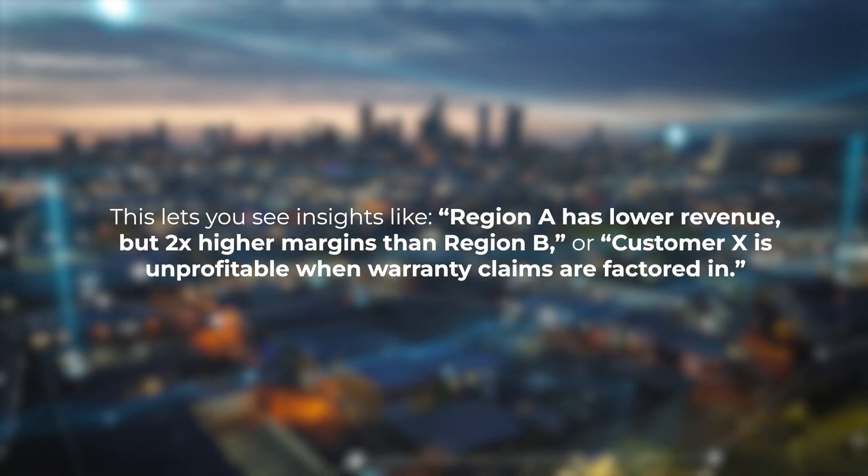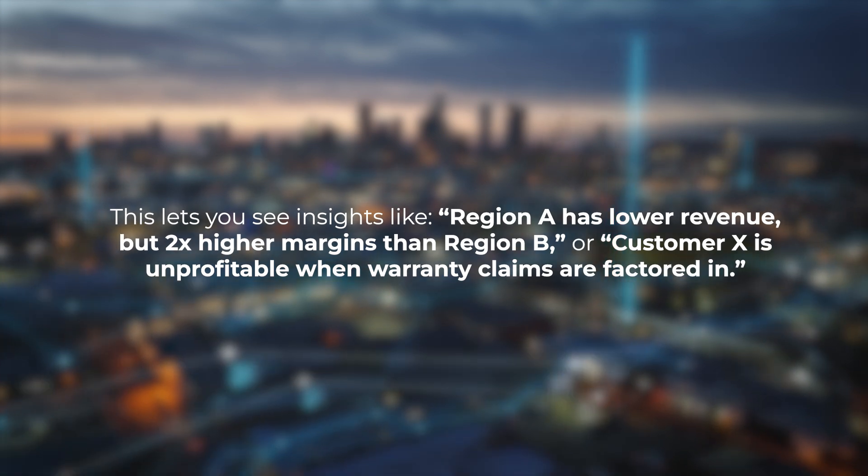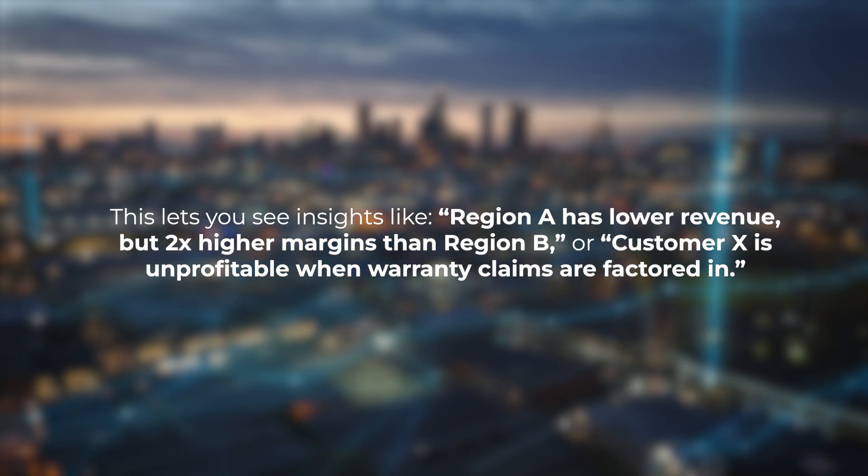This lets you see insights like: Region A has lower revenue but two times higher margins than Region B, or Customer X is unprofitable when warranty claims are factored in. That's actionable — it tells you where to invest, cut, or renegotiate.